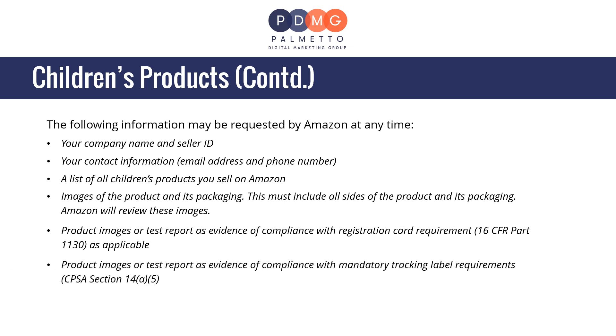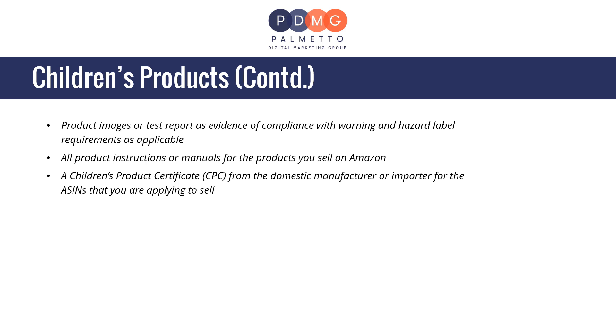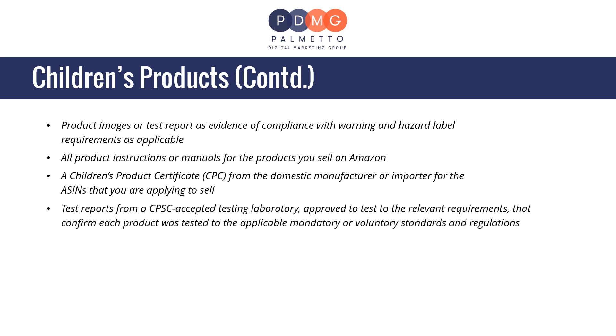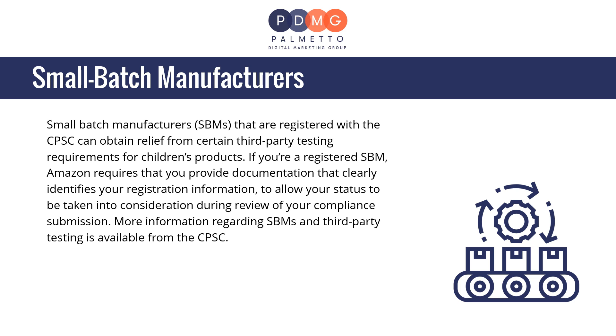Product images or test report as evidence of compliance with mandatory tracking label requirements under CPSA Section 14(a)(5), product images or test report as evidence of compliance with warning and hazard label requirements as applicable, all product instructions or manuals, a Children's Product Certificate or CPC from the domestic manufacturer or importer for the ASINs you are applying to sell, and test reports from a CPSC-accepted testing laboratory that confirm each product was tested to the applicable mandatory or voluntary standards and regulations.